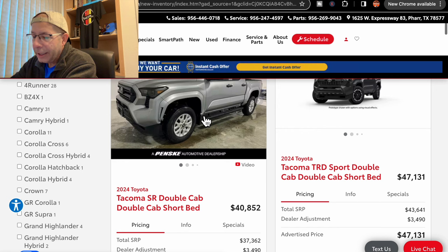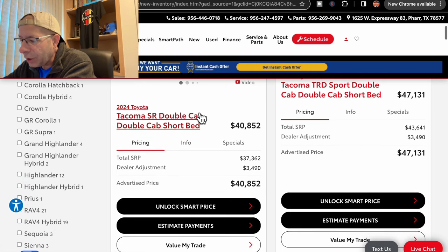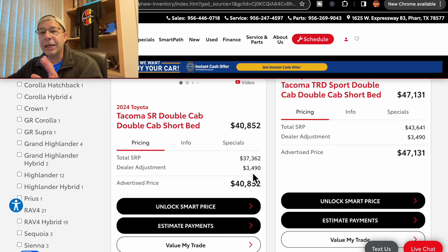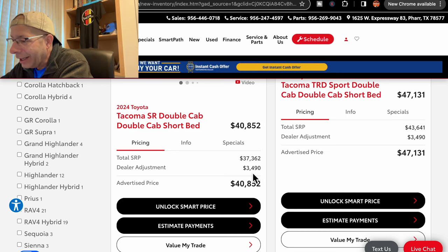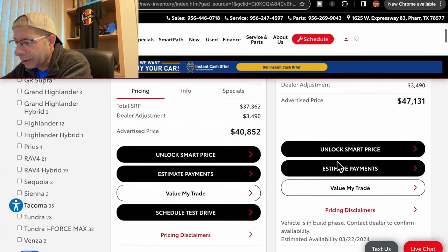The one they have in stock is an SR double cab. Pricing on this is $40,852, and there is a dealer adjustment added of $3,490. All the rest of these are allocated and coming, so we're going to go through these rather quickly. Next up, we have a TRD Sport double cab at $47,131, which does include a dealer adjustment.